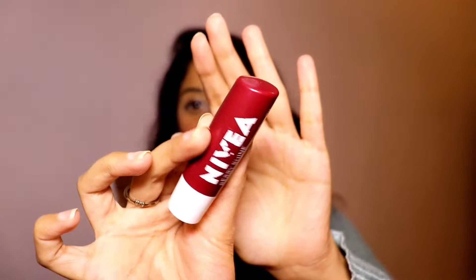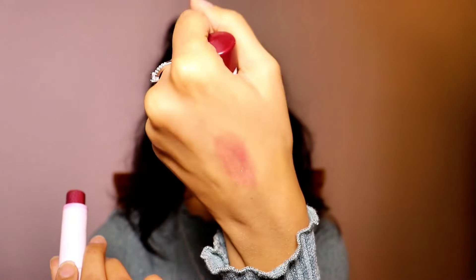From Nivea, I have the Nivea Berry Shine lip balm — it gives a very beautiful berry-tinted look to your lips. And of course we all love Vaseline lip balm, our bachpan favorite — I don't even need to explain anything about that, so grab yours.